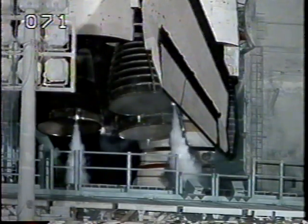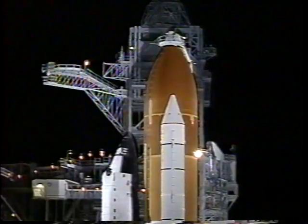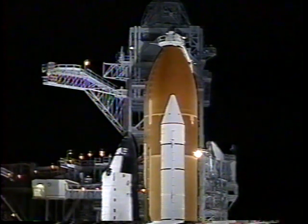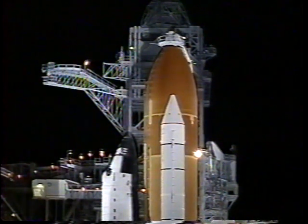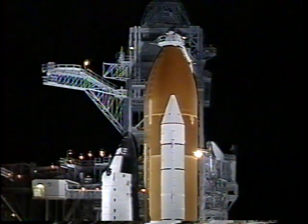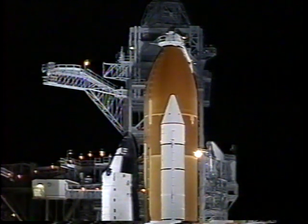We're at T-minus three minutes and counting, and all is continuing to go well for today's launch. This mission carries a multinational crew of seven who will spend the next nine days in space, five of those days docked with the Mir space station. Final pressurization of the liquid oxygen tank located inside the external tank is now underway.